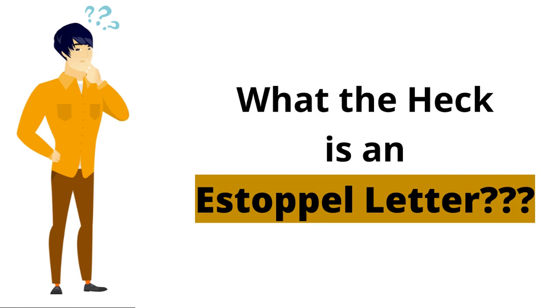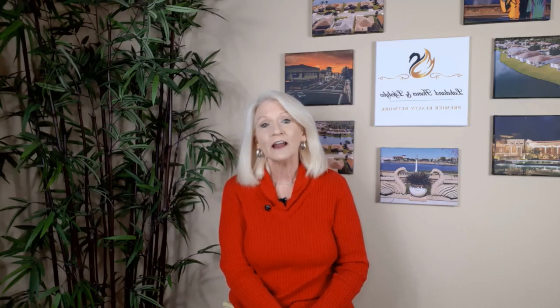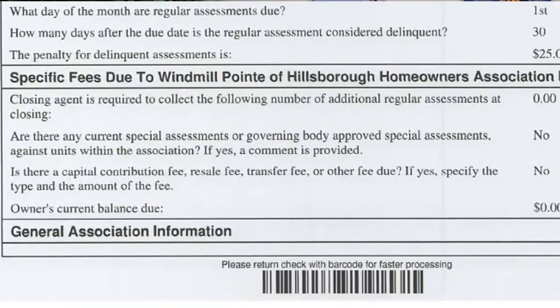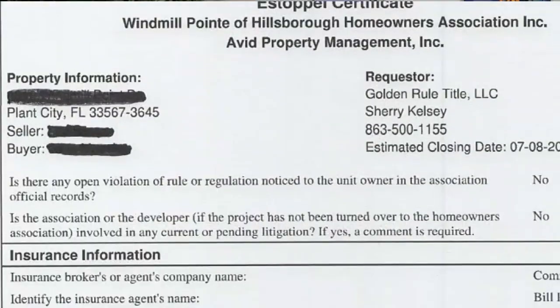Number six, HOA seller cost. If your property is located in a community that has a homeowners association, in addition to the outstanding homeowners association dues, you may be required to pay an estoppel letter fee. An estoppel letter fee is a fee that your HOA charges for providing a letter of good standing to the title company, and conveys to the buyer that there's no outstanding debts to the HOA. These fees typically run between $100 and $350, and in some cases as high as $600 depending on the HOA.